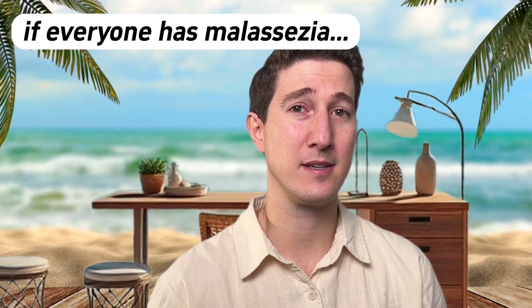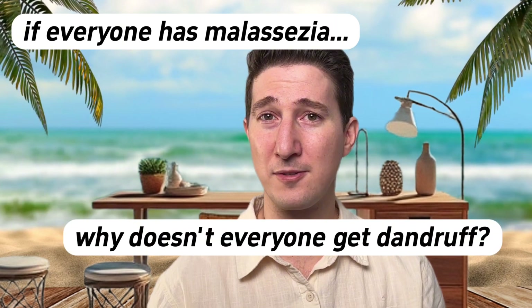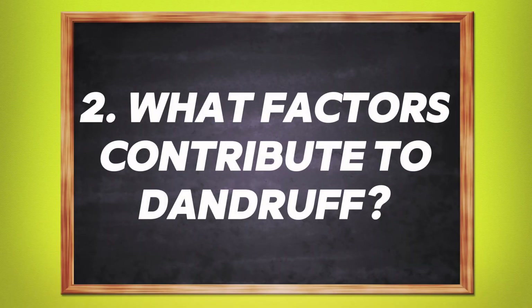Back to malassezia. This yeast is always around — it just lives everywhere. Even if you killed every malassezia organism on your body, it would come back because you'd catch it again. But if everyone has malassezia, how come everyone doesn't get dandruff? It's all about the numbers. Malassezia is only an issue if it grows out of proportion to what our body generally tolerates.